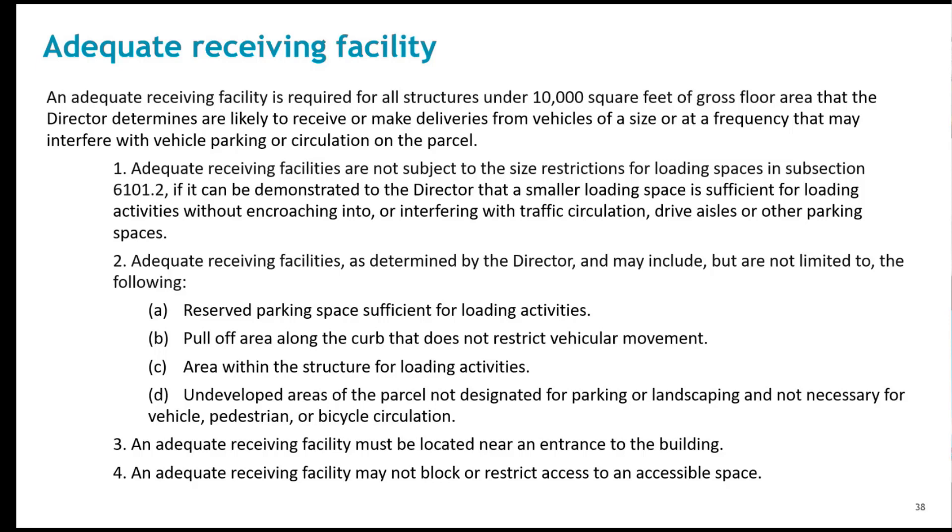An adequate receiving facility is a wholly new element of the ordinance. It was created in response to citizen concerns about short-term loading vehicles blocking parking spaces, particularly accessible spaces. There have also been long-standing commitments to these types of loading spaces associated with rezoning applications. An adequate receiving facility is intended for short-term loading such as parcel deliveries, ride-hailing services, food deliveries, and maintenance vehicles. The design of these facilities is not specified in the ordinance, which allows some latitude for both the designer and the staff reviewer.